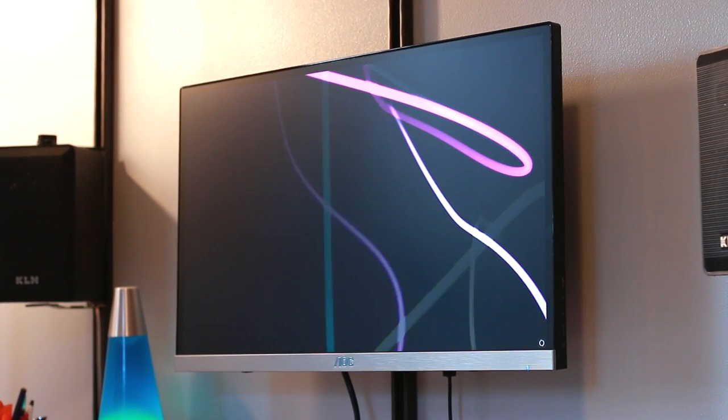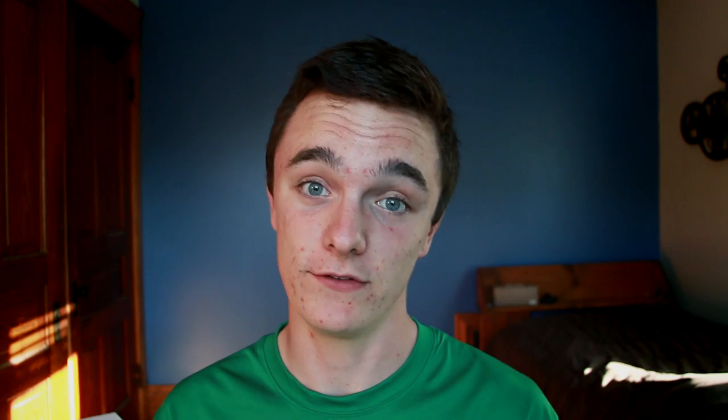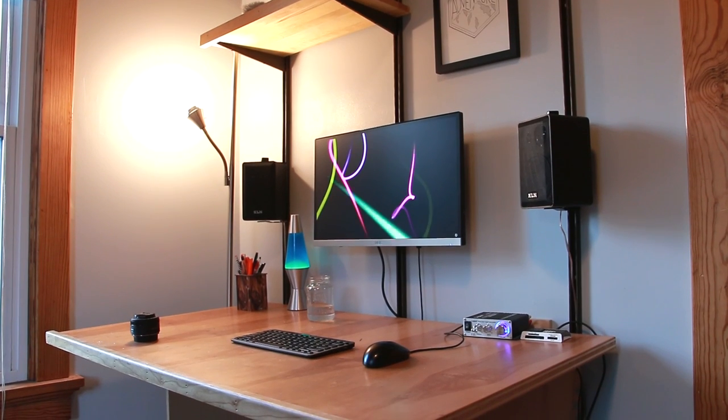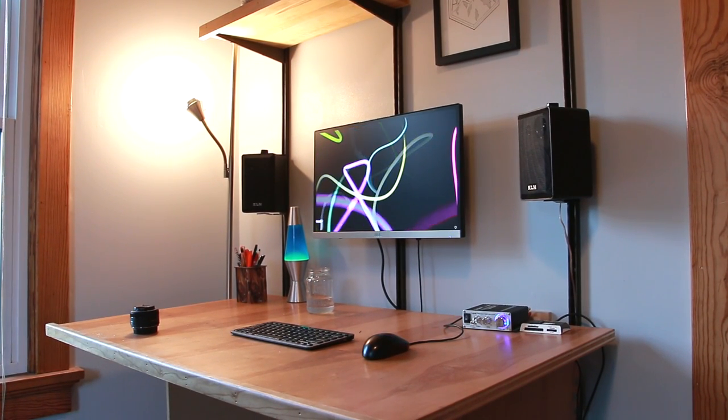The first thing you might notice is my monitor. This is the same AOC i2367FH monitor that I've been using for the past few months, and I absolutely love it. I did a review of this monitor a few months back. The main thing that's changed is that it is now wall mounted. I decided to do this mainly because I was running completely out of desk real estate, but also it's nice to have it at eye level — not to mention having a mounted monitor is just pretty cool.